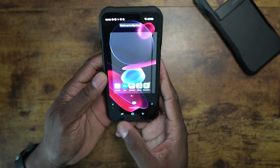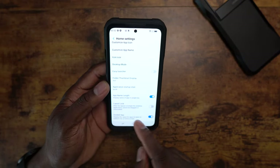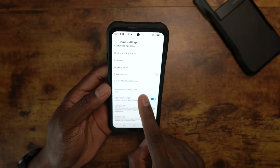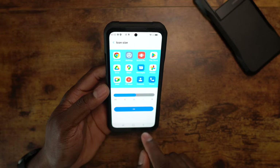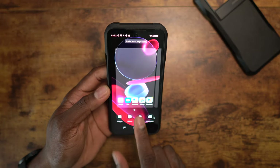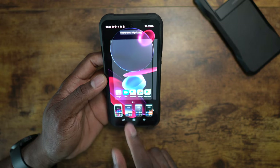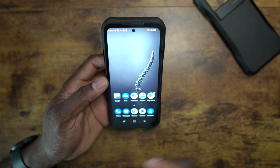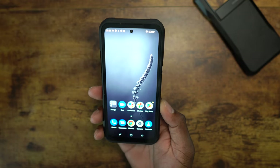In home screen settings you can adjust the layout - five by five, application quick start style, icon size, dock apps - way more customization than I've seen on a lot of these phones. You've got themes too - so many options. I'm loving this. I've got five across with my round icons, and that's exactly what I want.